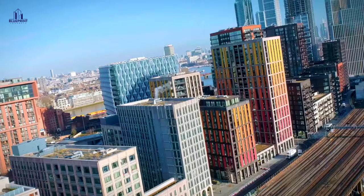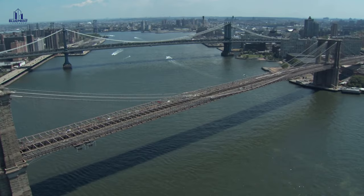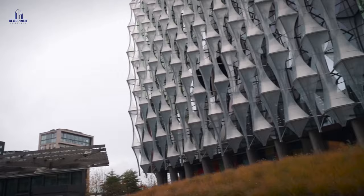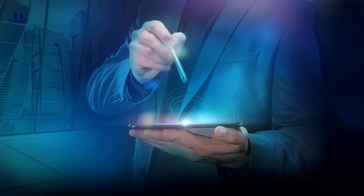Skyscrapers soaring to heights once thought impossible. Bridges crossing seas, or entire cities built on water. These amazing feats of design and engineering are a testament to the skill and ambition of a technologically advanced world.